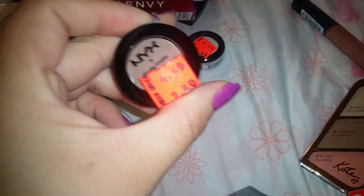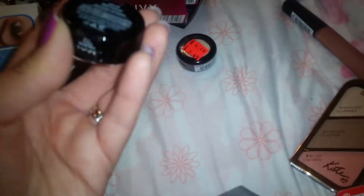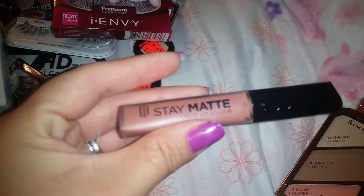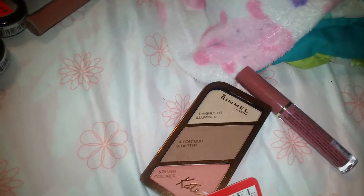I got these NYX products — one is more of a cream color and one is more of a beige color. I also got this Rimmel Stay Matte. And that was it from Ulta — for now.